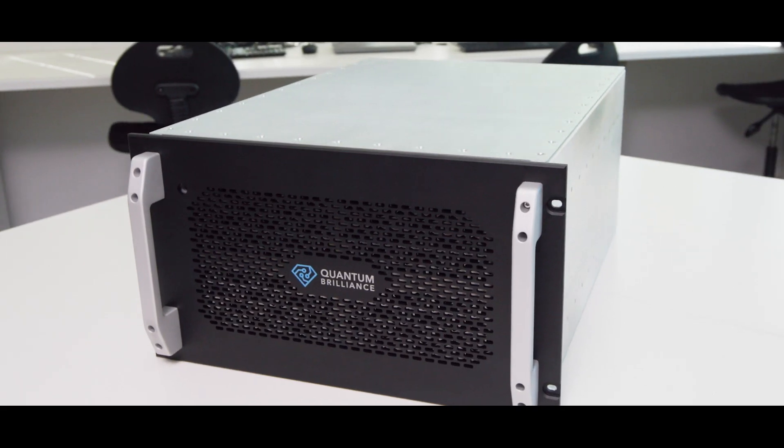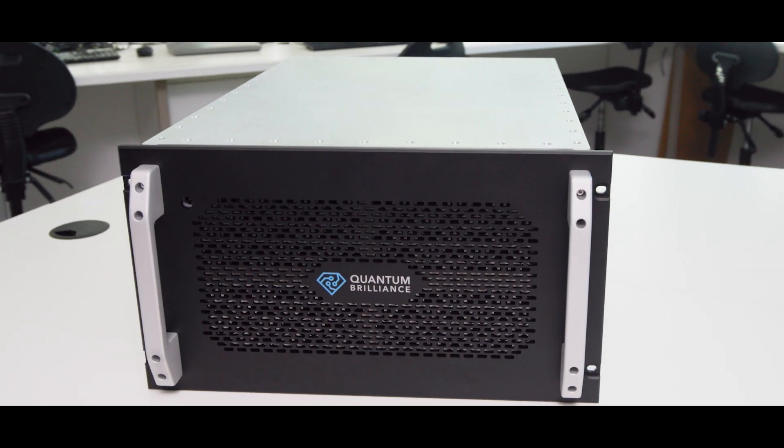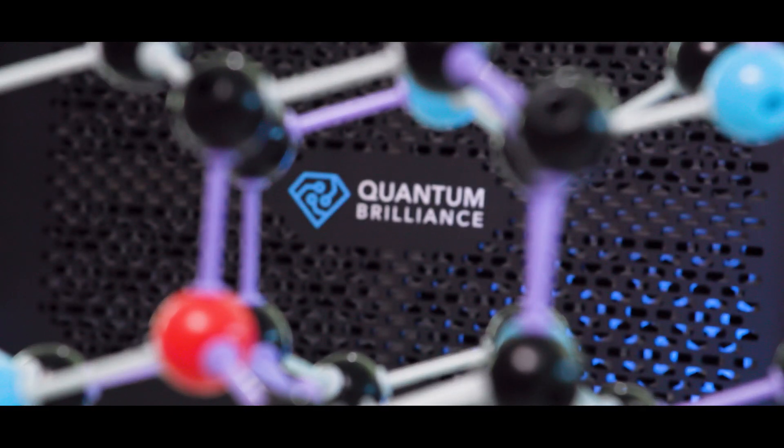Wow, so this is a world-first room temperature quantum processor. It's been an incredible journey. I was there at the very beginning, and now here at the start of the next great phase.